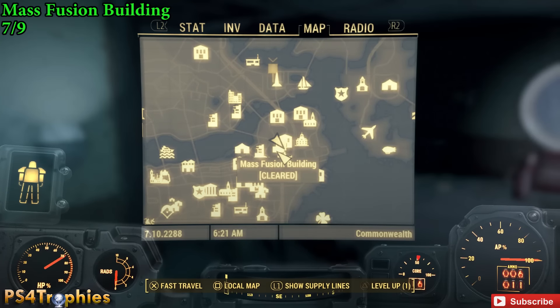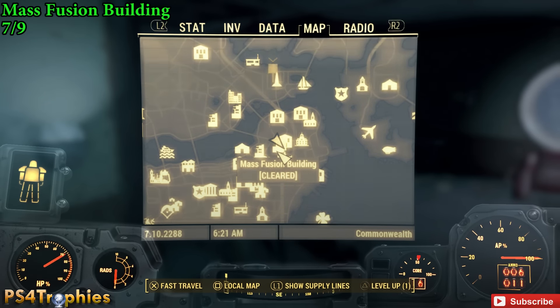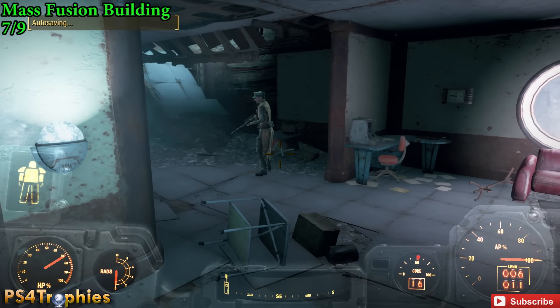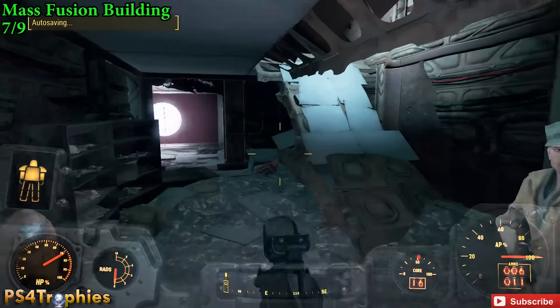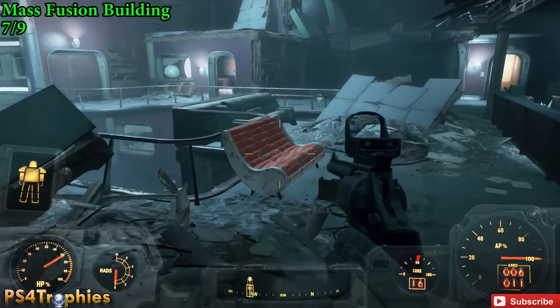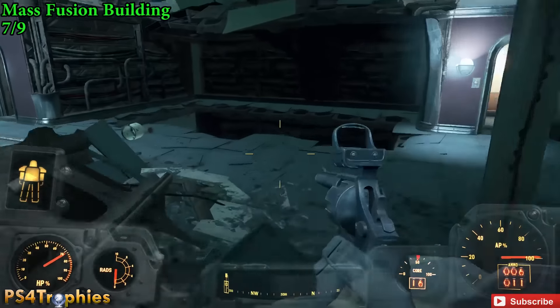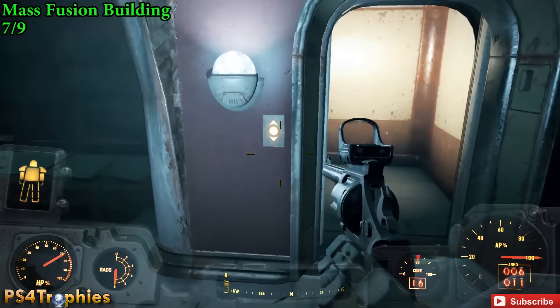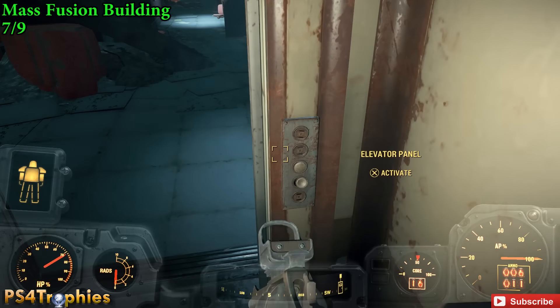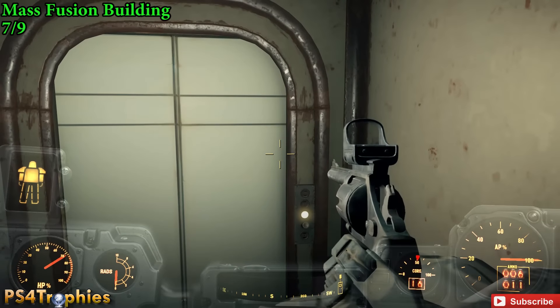Now number seven. This one is kind of complicated — Mass Fusion Building. You're not going to be able to get this until way later in the game, pretty much close towards the end. Of course, you can come back here in free roam anytime you want, but once you've unlocked this, you're going to go in through the front door and you have to go up to the fifth floor. You cannot get here until pretty much at the end of the game.